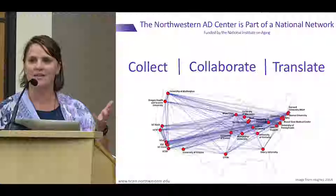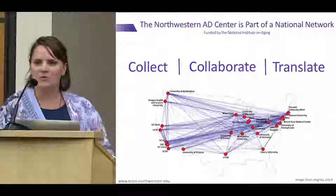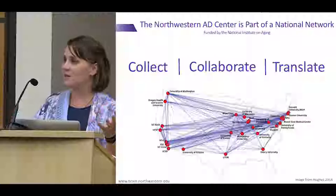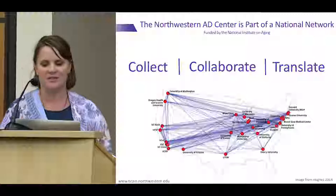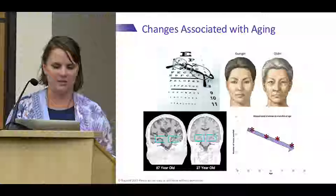As Dr. Astana said, we go through a competitive process whereby different ADCs are funded. At that time there were a few less. The lines in between represent not flight patterns but what we do best — collecting data from individuals who participate in our research and collaborating with each other. These lines represent collaborations that resulted in publications across the different Alzheimer's disease centers. The ultimate goal is to translate this information so individuals can learn more about aging and dementia.